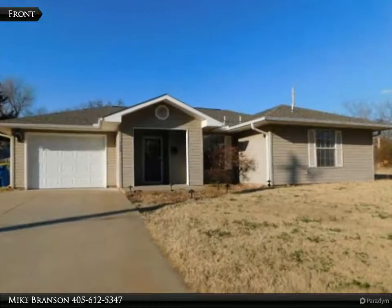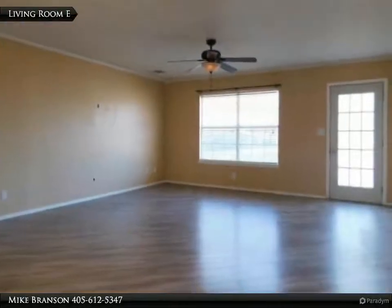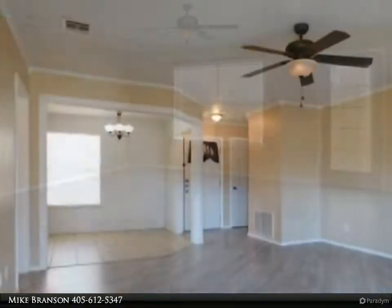This Century 21 Global Realtors property video is presented by Mike Branson. This 2001 model, totally electric, three bedroom, two full bath home sits on a large corner lot and is just two miles east of mid-campus OSU. No carpet here.